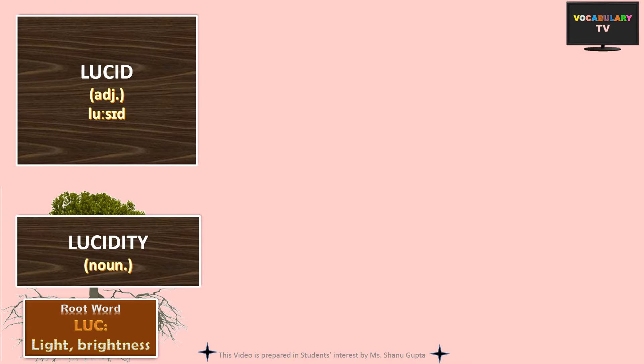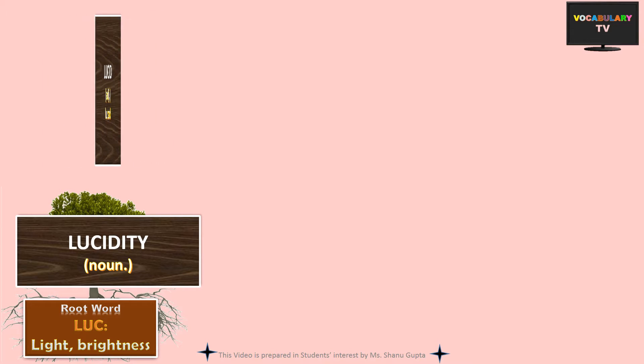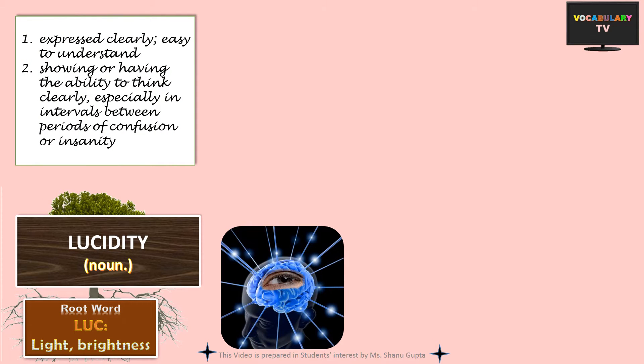The next word based on the root luc is lucid. The word originated from luc meaning light, and if something is full of light or is bright, it is clearly visible to the eye — in this case, we are referring to the mind's eye. Lucid can be used for something like a speech which our mind has no difficulty seeing, i.e. it is expressed clearly and is easy to understand, which is the first meaning of this word.